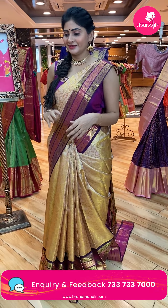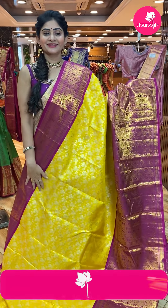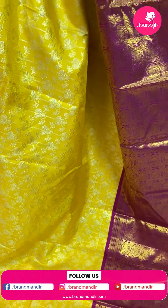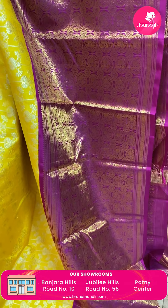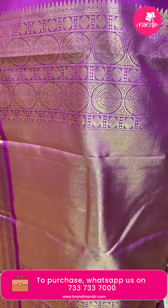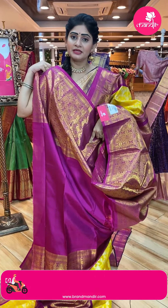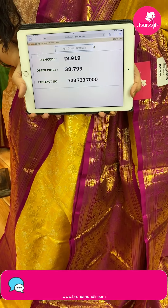Next saree — yellow color with pink color combination. A lovely saree. Paisleys painted in silver with different patterns. Contrast pink color border — broad border with paisleys, diamonds, floral booties, checks and leaves. Brocade pallu with cross lines and dollar booties. Contrast blouse — plain blouse in pink color along with broad border. Item code DL919, offer price Rs. 38,799.